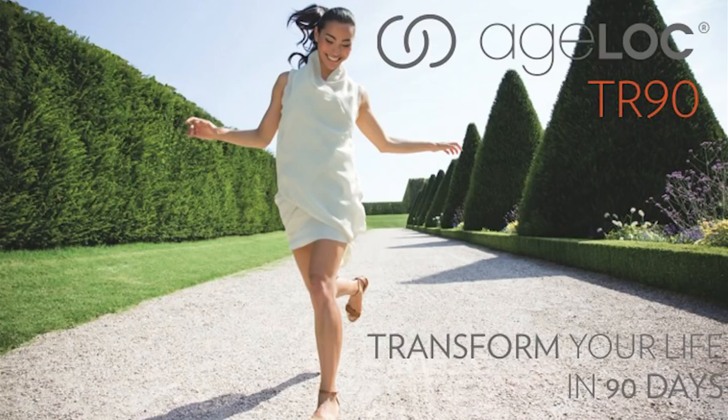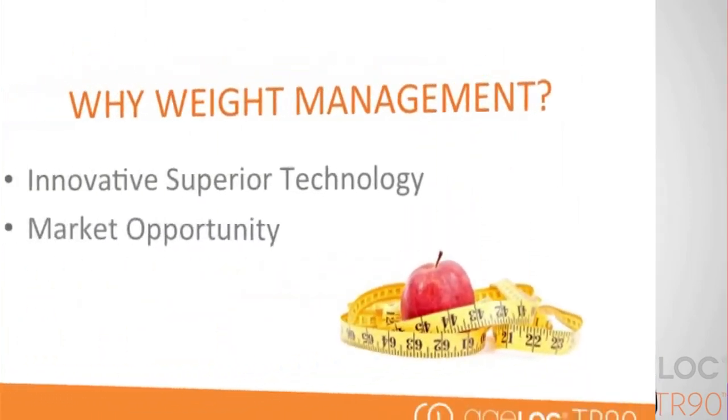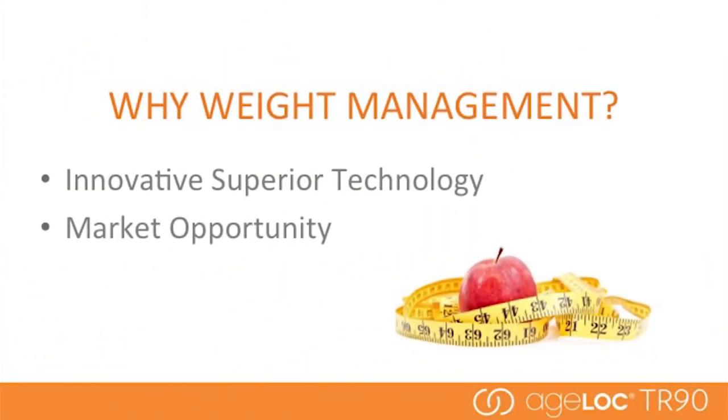The AgeLok TR-90 Weight Management System is making waves around the world. Here to help me today is Dr. Mark Bartlett, Vice President of Pharmanex Research and Development. Now Mark, we often get asked why we pick the weight management category.